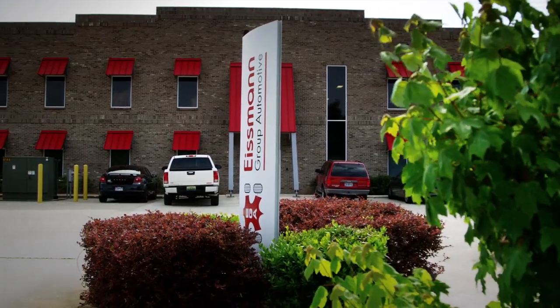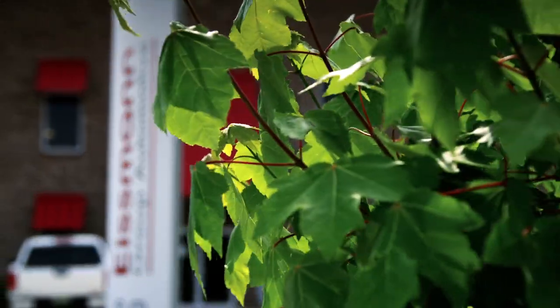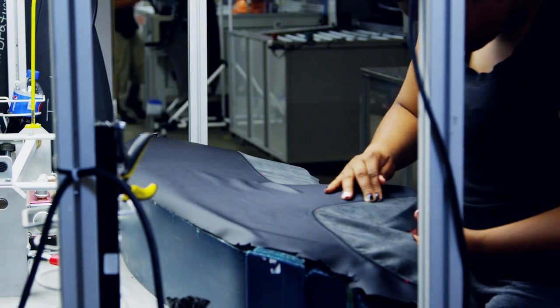Eisman was established as a family company back in 1964, basically close to Stuttgart, specialized in interior parts. We are delivering high-end vehicles' leather-wrapped and artificial leather-wrapped parts — dashboard, door panel, or floor console in the car.